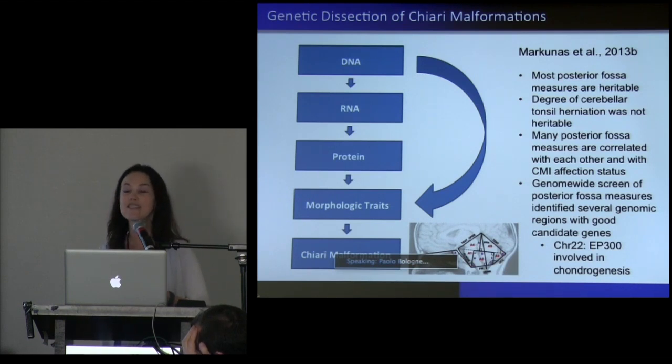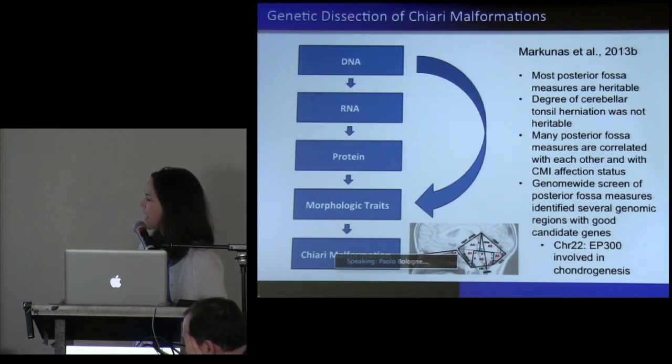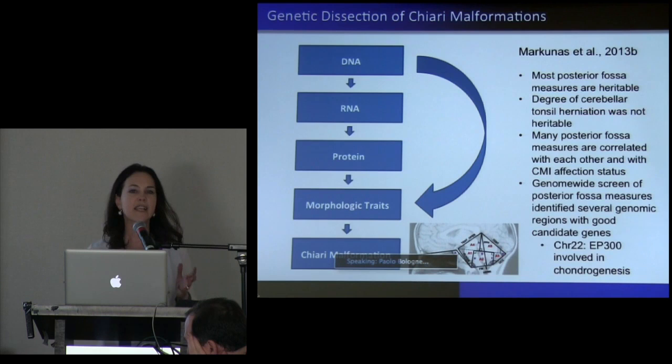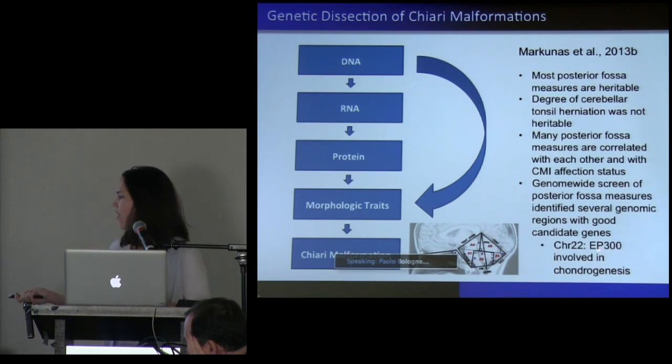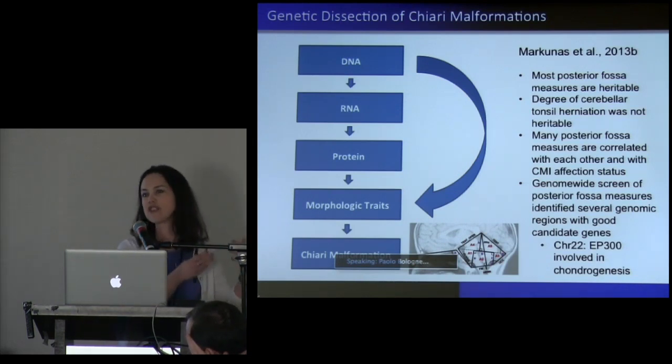Surprisingly, the one piece which is not heritable is cerebellar tonsil herniation. So even though we've seen this as part and parcel of the phenotype, be aware that from a genetic standpoint it's not heritable. The top takeaway from that paper was this gene on chromosome 22 called the EP300 gene, which is a transcriptional coactivator — it helps transcribe certain genes and is involved in chondrogenesis — so it seems to make a great candidate.